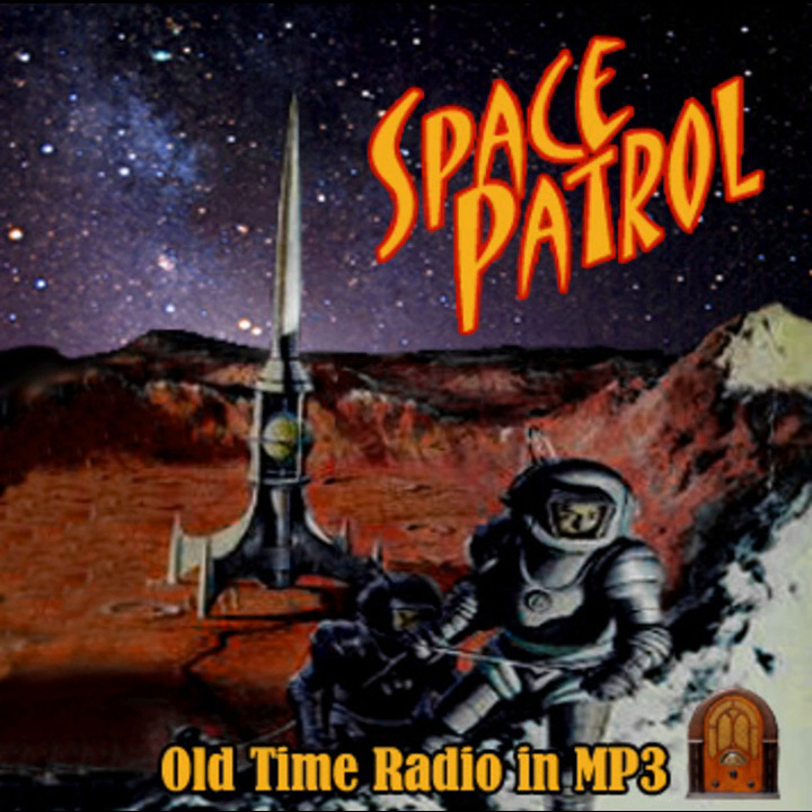In today's transcribed adventure, Buzz and Happy are attempting to rescue a girl being held captive in a metals factory in the orbit of Jupiter Moon Number Two. They have just entered the cargo hold of the plant and have raised the faceplates of their spacesuits.